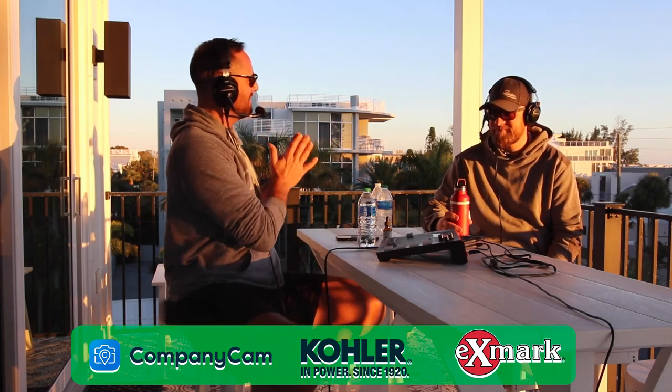Hey, what's up, everybody? Welcome to the Gulf of Mexico. I'm here with John Seegers from Signature Landscape Corp. It's the second time on the program. Welcome back, John.